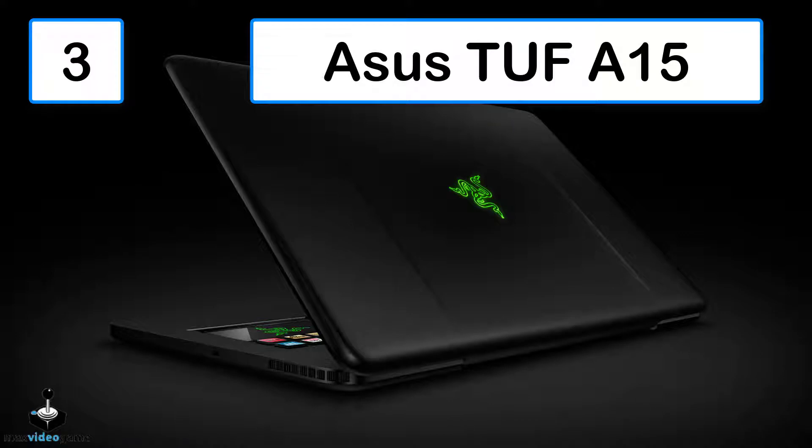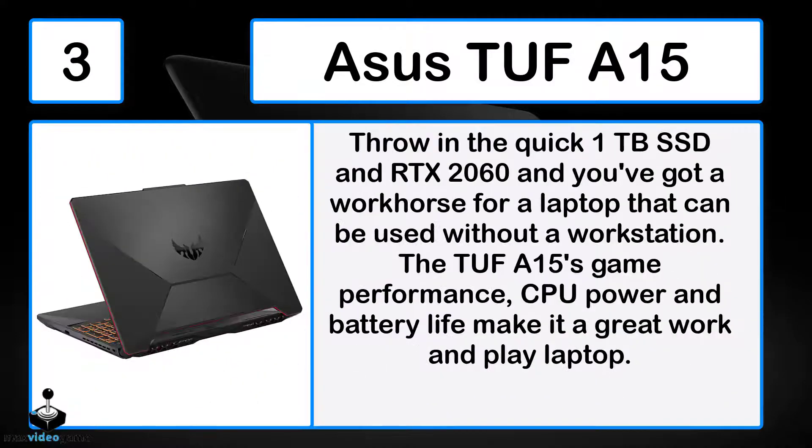The ASUS TUF A15: throw in a quick 1TB SSD and RTX 2060 and you've got a workhorse laptop that can be used without a dedicated workstation. The TUF A15's game performance, CPU power, and battery life make it a great work and play laptop.